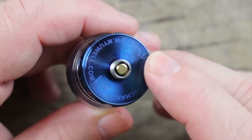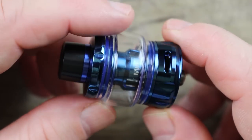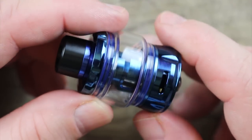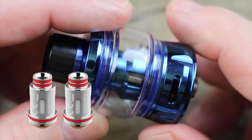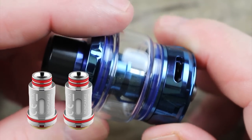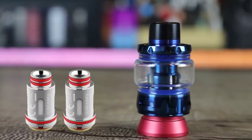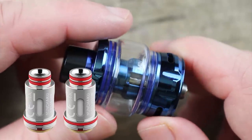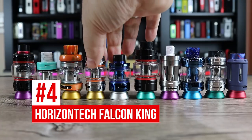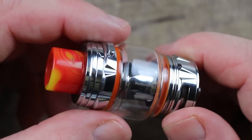29 millimeters in diameter, 5 ml capacity. As of the recording of this video, I believe there are only two coils available for this tank and you get one of each in the box — a 0.14 ohm mesh coil rated for 50 to 60 watts, and a 0.2 ohm mesh coil also rated for 50 to 60 watts.